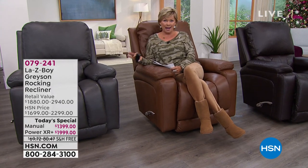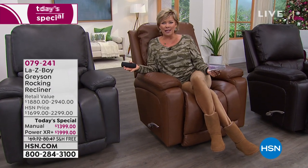Memory foam inside is a game changer. We all know the name Lazy Boy — this is the one company that goes by first name only. Lazy Boy, everybody knows what you're talking about.